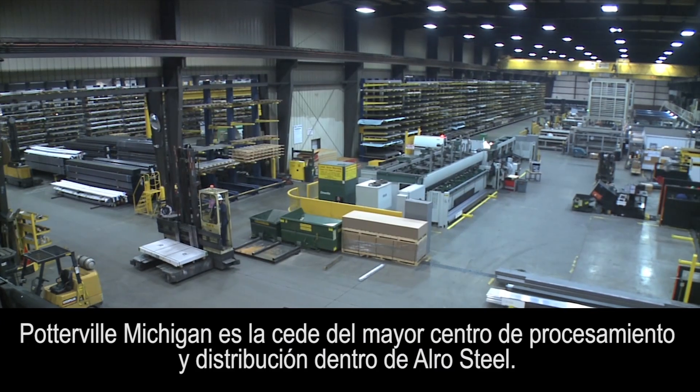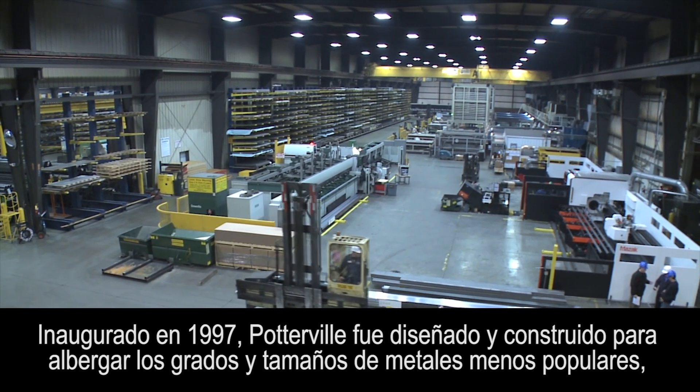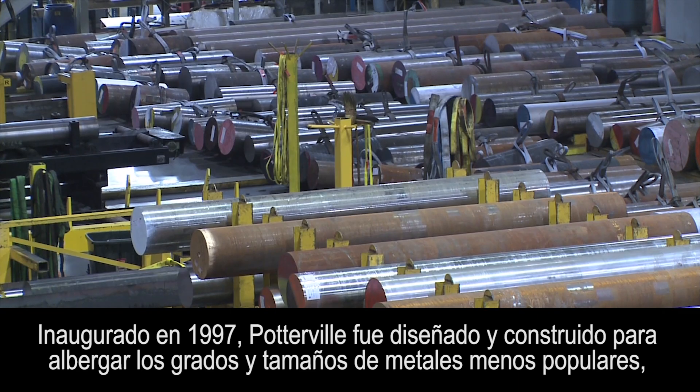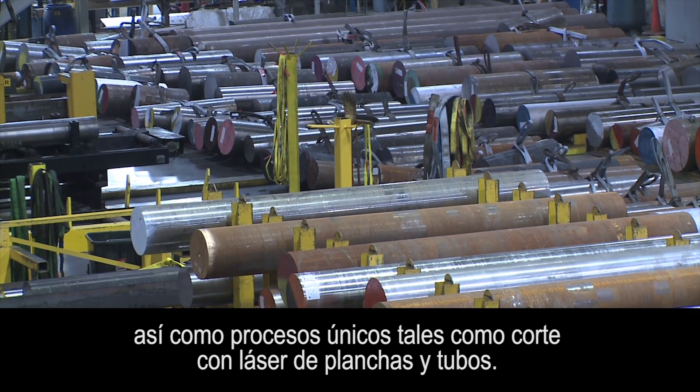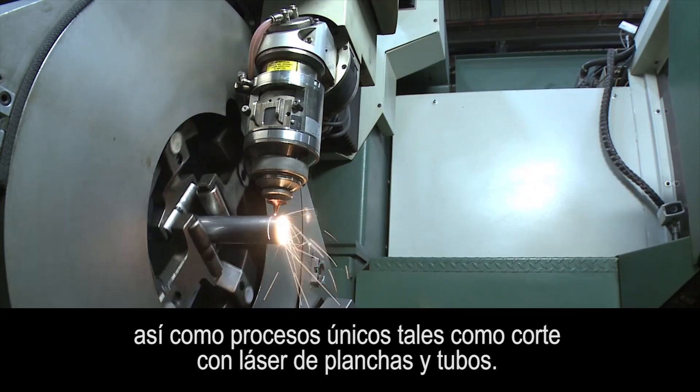Potterville, Michigan is home to the largest processing and distribution hub within Auro Steel. Opened in 1997, Potterville was designed and built to be the home of the less popular grades and sizes of metal, as well as unique processes such as plate and tube laser cutting.